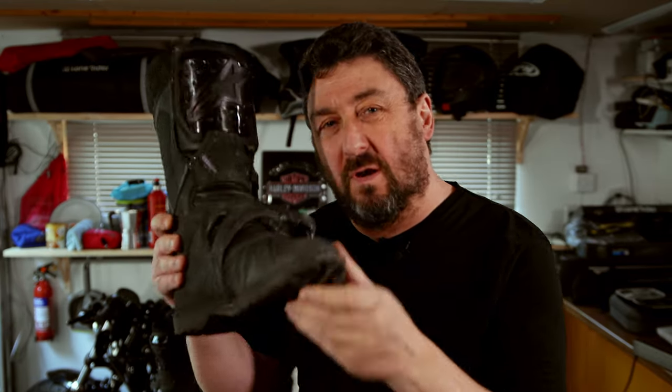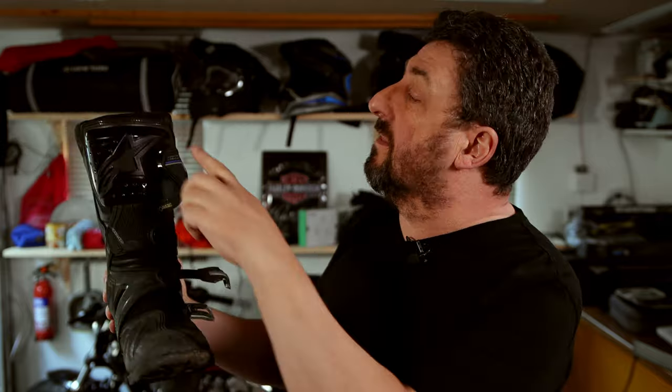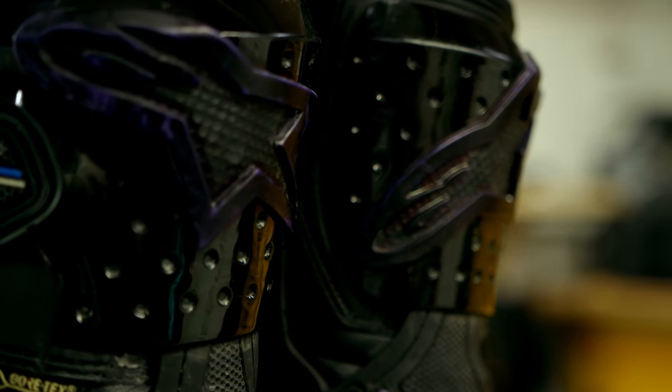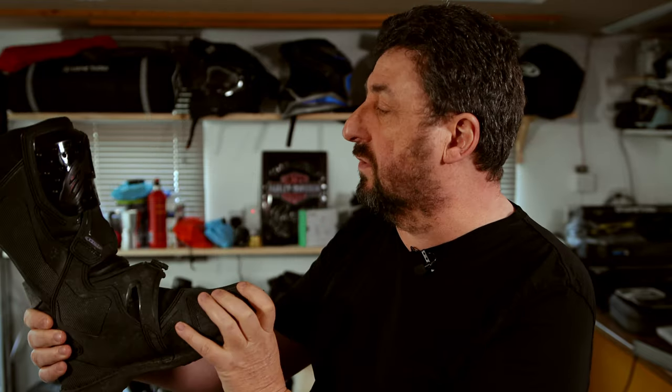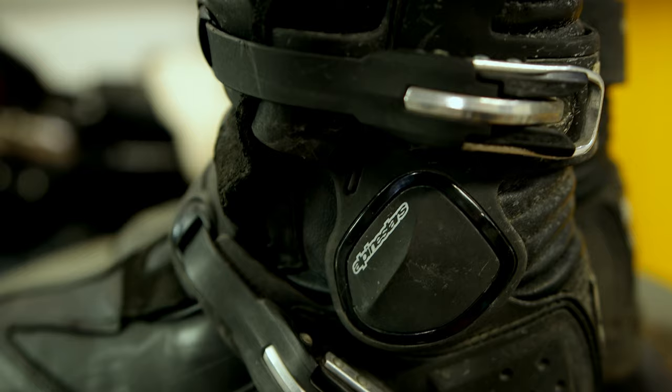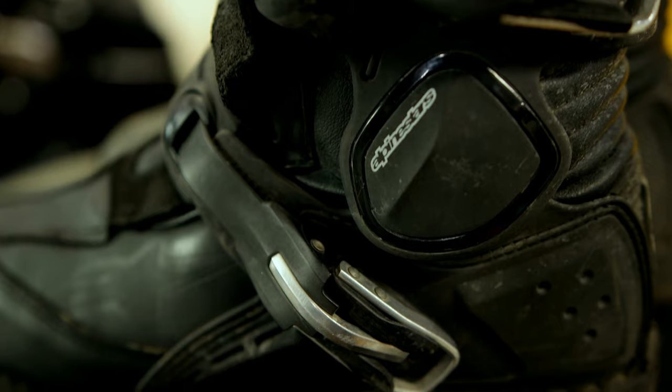When it comes to the look of that boot, I think it really looks the business. The logo here is normally white and I painted over it, but overall it doesn't look too bulky, it doesn't feel bulky, and it has really nice lines with the armour in the right place.